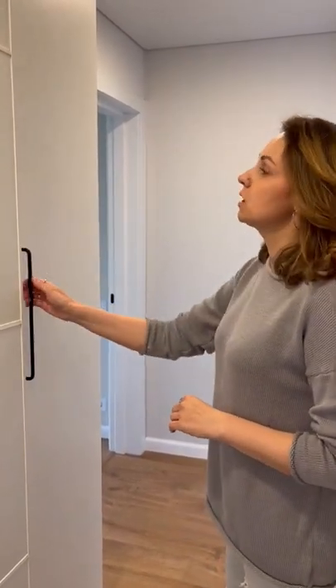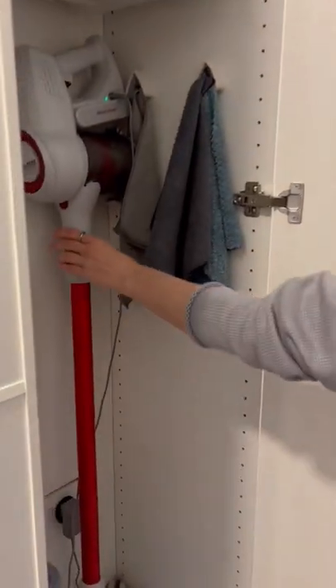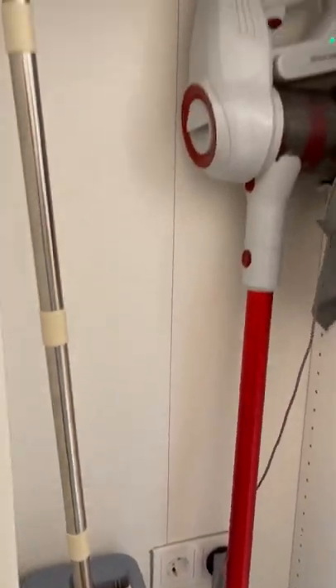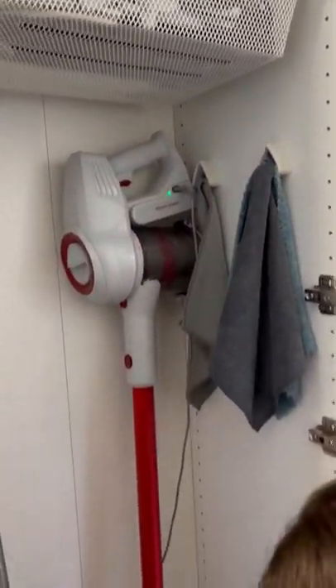Come on, I want to show you my favorite part of the closet — a very important part. A vertical vacuum cleaner is stored here. I have provided sockets here in advance. A bucket has been specially selected so that it fits perfectly here. The rags are stored here. There is everything here.